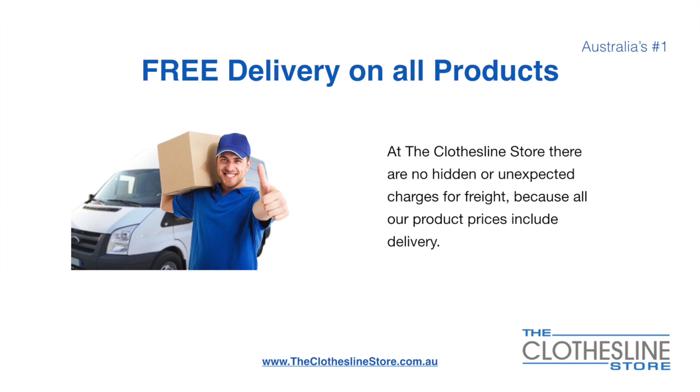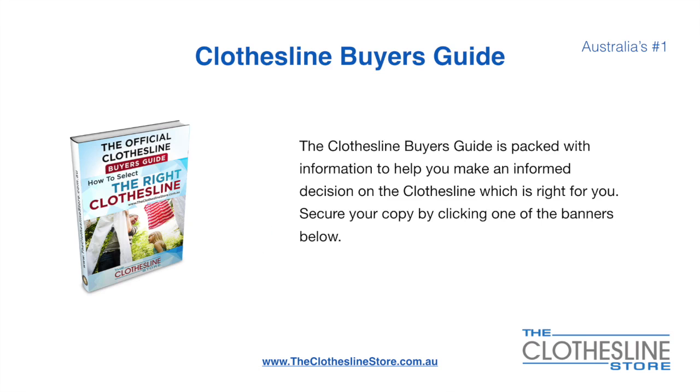There's free delivery on all products at the Clothesline Store — no hidden fees or unexpected charges for freight because all our products include delivery. If you're not sure what product to buy, the Clothesline Buyer's Guide is jam-packed with information to help you make an informed decision. You can secure your copy by clicking any one of the banners on the Clothesline Store.